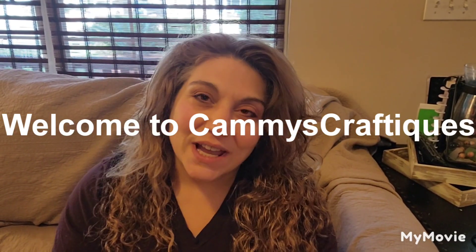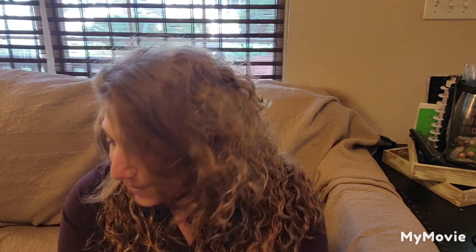Hi everyone, welcome back to my channel, Kami's Craftiques. My name is Kami. I'd like to start off this video just like I do all my videos, with thanking all of you who have watched any of my videos, who have subscribed, who have given me the thumbs up, who has left me a heart and given me a comment. And thank you to all who has given me wonderful information about things I really don't know anything about.